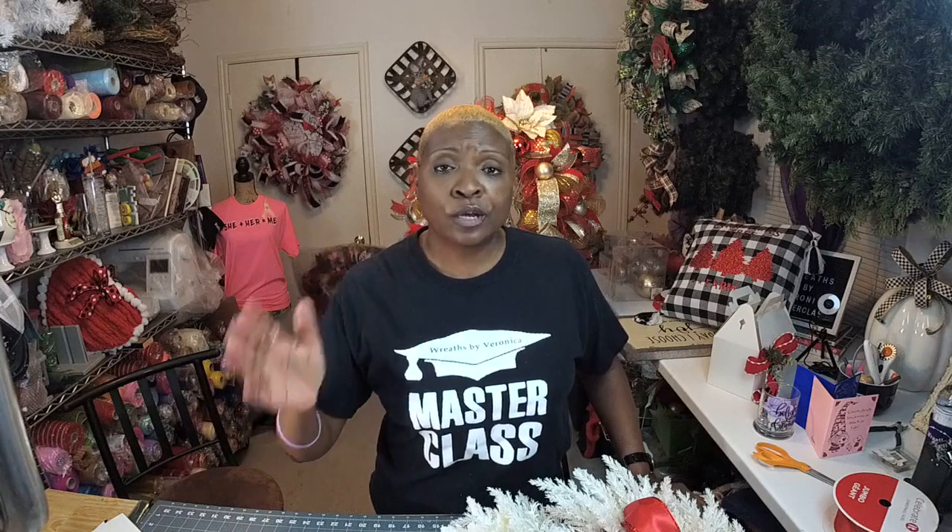Thank you so much — if you want to watch all the replays of the 12 Days of Christmas, it's on my page. And leave a comment there. If this is your first time coming on, please click that like and follow button. I do have an Instagram, Pinterest, and a YouTube channel — Wreaths by Veronica. All my social media is Wreaths by Veronica. My website is Wreaths by Veronica. I do have a group — it's a Masterclass group, a monthly subscription. You can go there if you want to join in the fun and be around like-minded individuals.